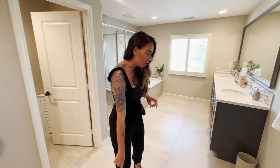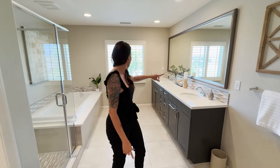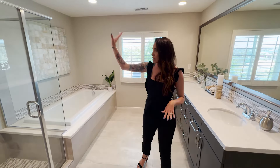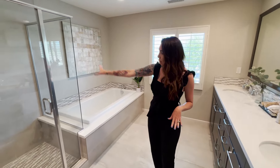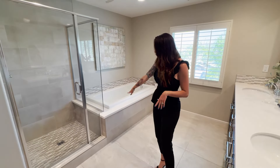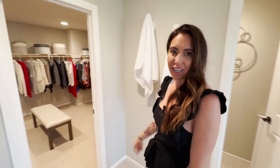The master bath has tile floors, a dual vanity with an upgraded mirror, and those gorgeous views. There's a beautiful standing shower with tile backsplash, a big soaking tub with quartz and tile backsplash to match, and a huge walk-in closet.